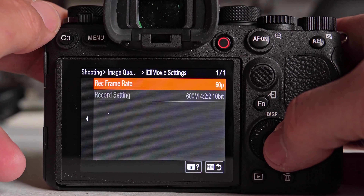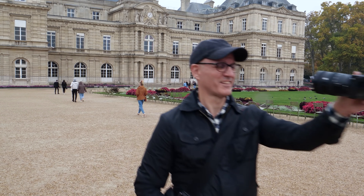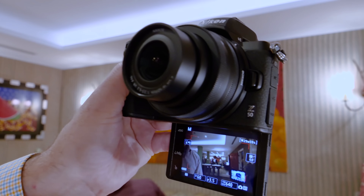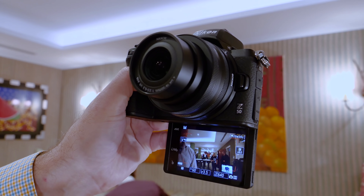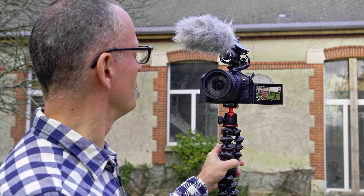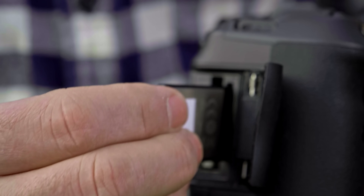In-body stabilization is an important option for video and low-light photography. Meanwhile, the EVF resolution and refresh rate is key to judging shots, particularly in bright environments. You'll also want to consider whether the rear display flips around for vlogging, along with lens selection, battery life, the number and type of memory card slots, the ports, and wireless connectivity.